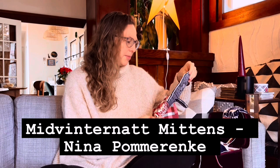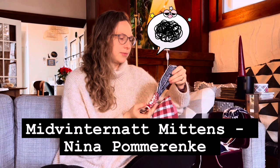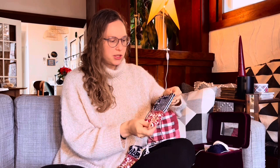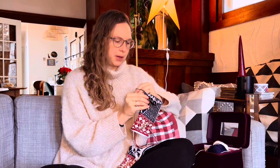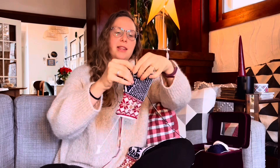This is a haul that I purchased and was shipped like two months ago and I keep forgetting to share it. I have my two ongoing knitting projects - the mid-vinternat mittens by Nina Pomeranke, who is A Crafter's Tale on YouTube. I finished one mitten last year and I'm knitting this one this year. The writing on this side of the mitten is going to say 'got you' and on this side I'm working on a little fence.